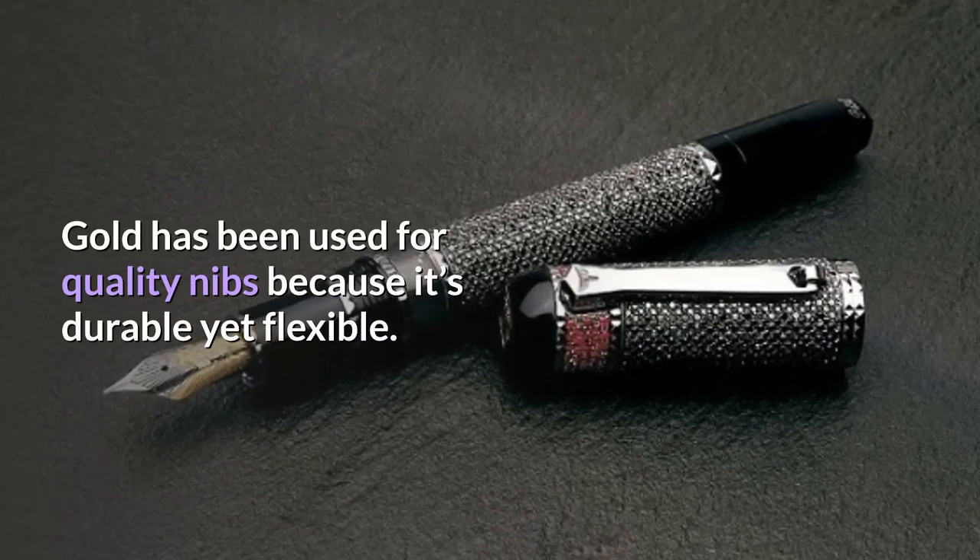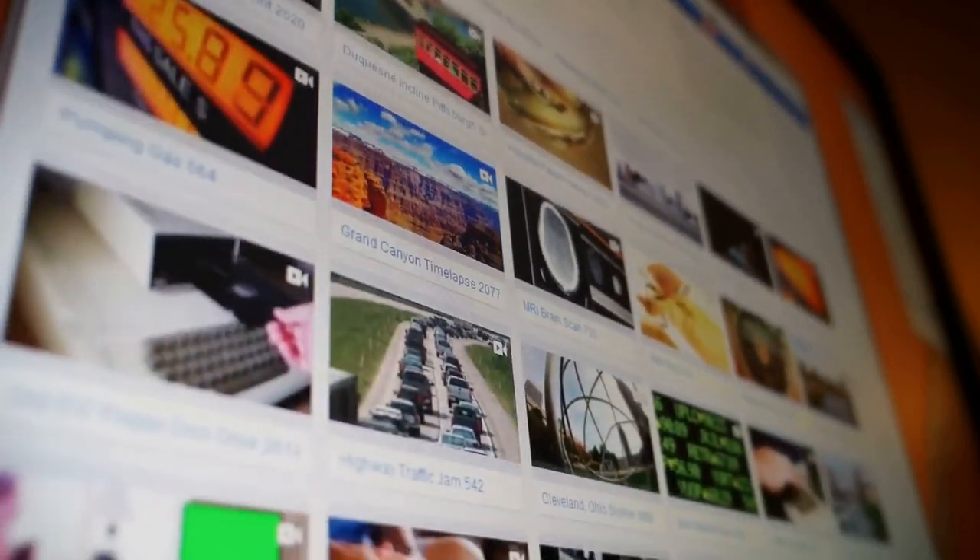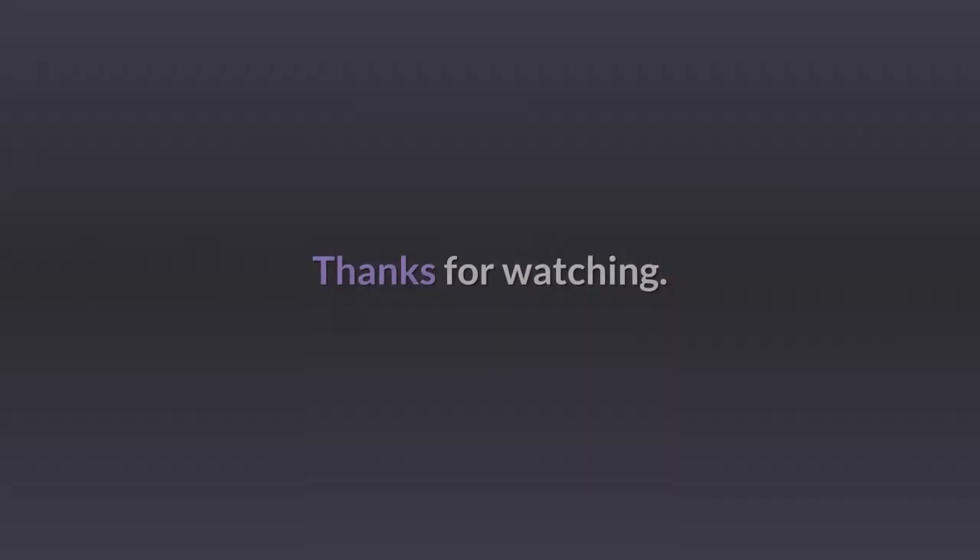If you enjoyed this video, don't forget to subscribe to our channel. Check out our other videos for more top expensive topics. Thanks for watching.